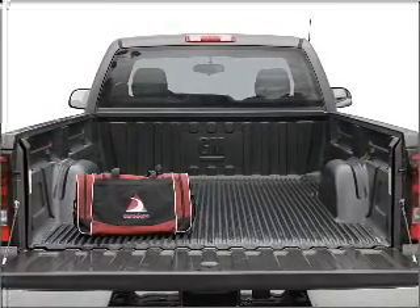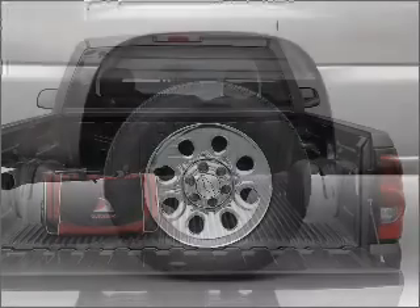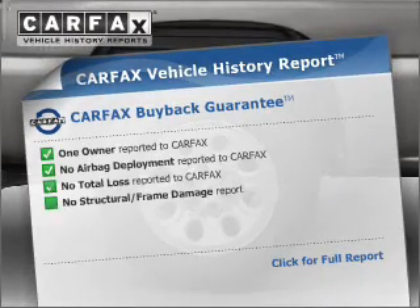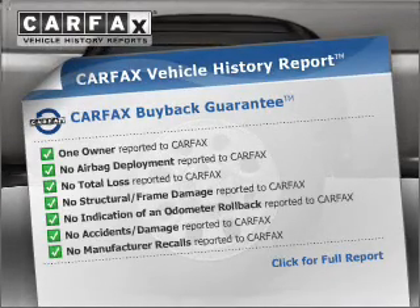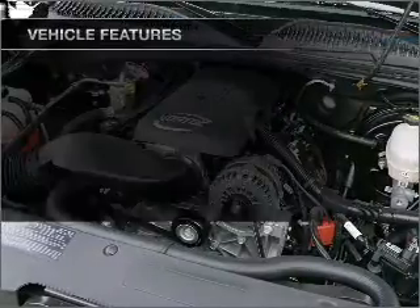Stand out from the crowd with premium wheels. Brake safely with the anti-lock braking system. This car has separate passenger temperature controls. Rest easy knowing this vehicle comes with a Carfax Vehicle History Report from Carfax, the most trusted provider of vehicle information.